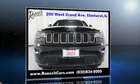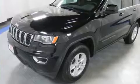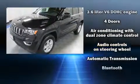Top features include cruise control, front and rear reading lights, automatic temperature control, a roof rack, and one-touch window functionality.